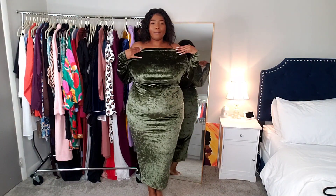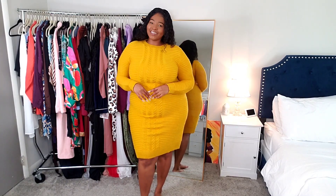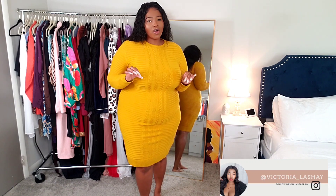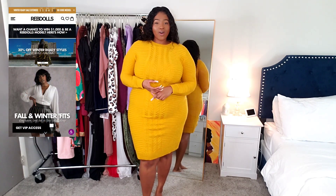Hey, what's up ladies, welcome back to my channel! Today we are doing a new RevDolls dress try-on haul. They have a ton of cute new arrivals on their website, perfect for the fall and the winter.